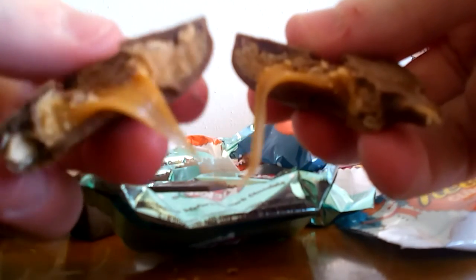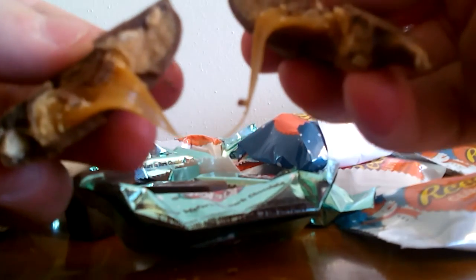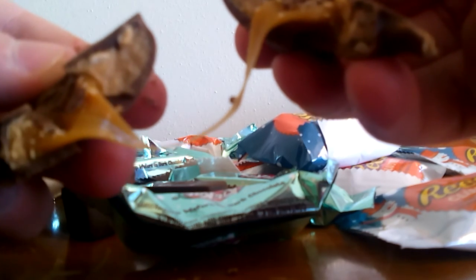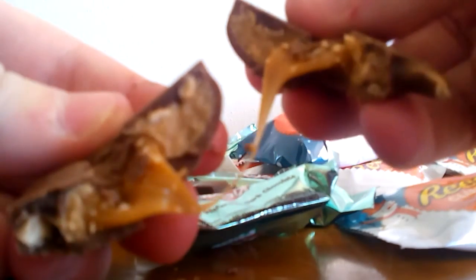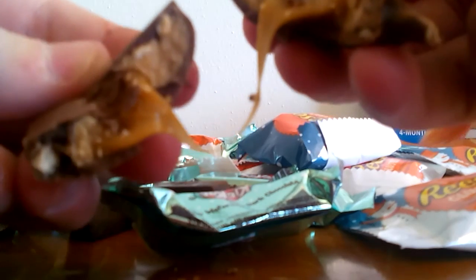They do have quite a bit of peanut butter in the middle — let me show you. As you can see, there's a lot of peanut butter and a good amount of caramel. The pecans are cut up really tiny so you don't really even taste them and there's not a real crunch to them. But otherwise they're definitely good, and if you like that kind of thing you'll probably like these — just be aware they are really peanut buttery and not very crunchy.